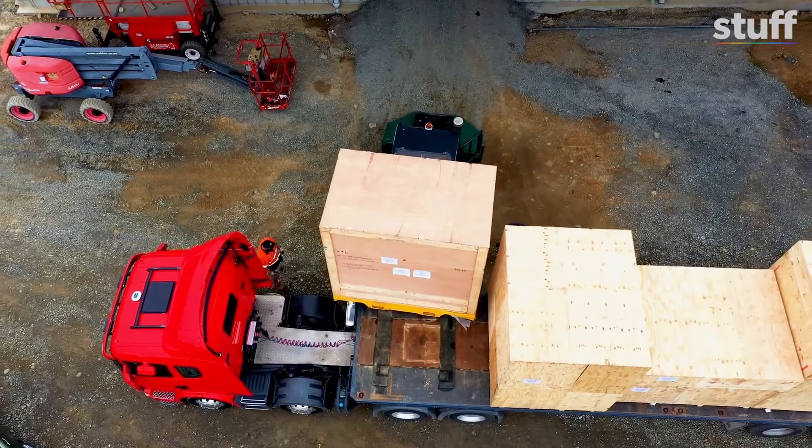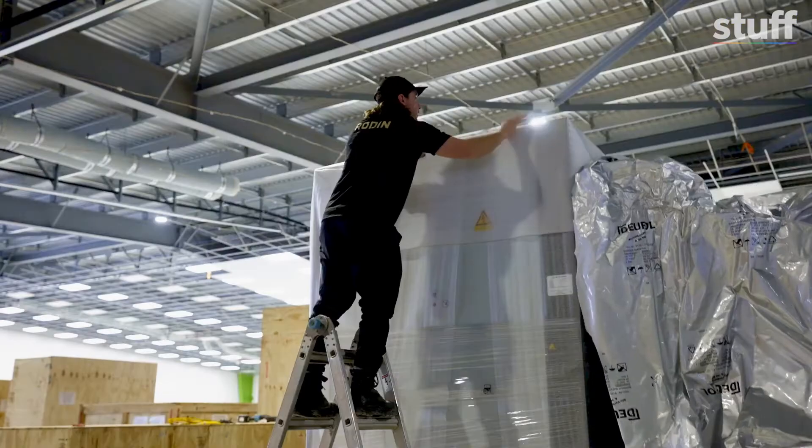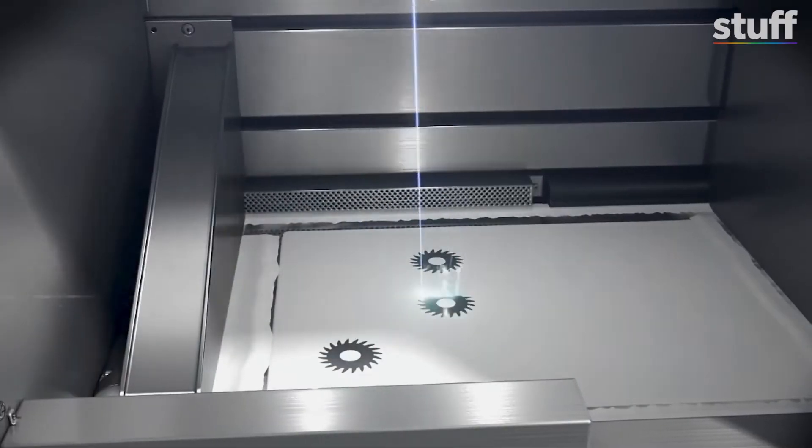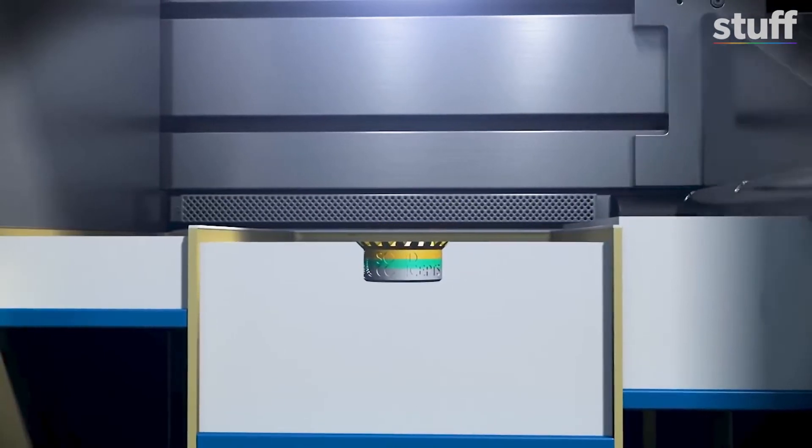Just getting the printer delivered to New Zealand was a big job. So how does this machine print a gearbox? It works very much like making ice cream — you start with your bottom scoop and it prints layer on top of layer until you've got the whole thing built. That sounds like an interesting ice cream! Yeah, it sure is.